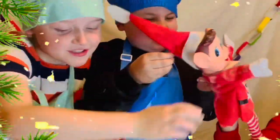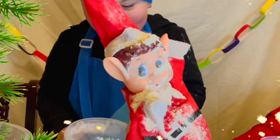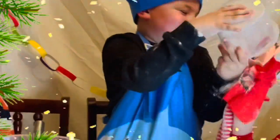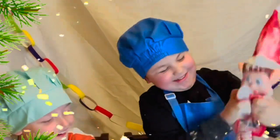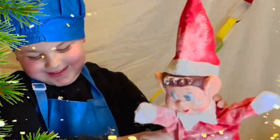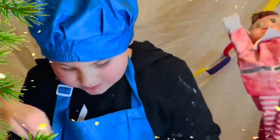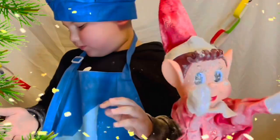Oh no, not again. Oh no, not again. I'm off to get cleaned up.